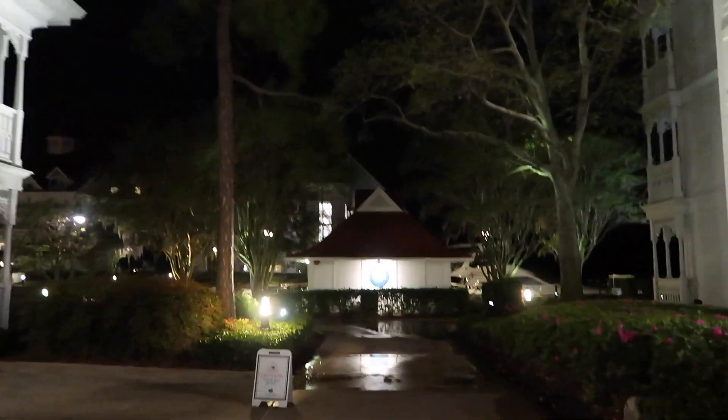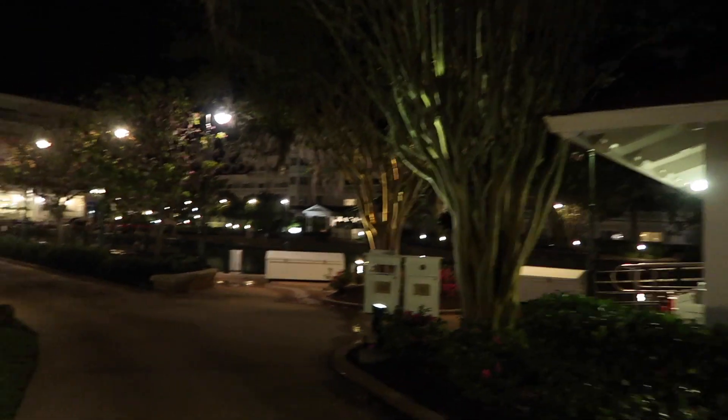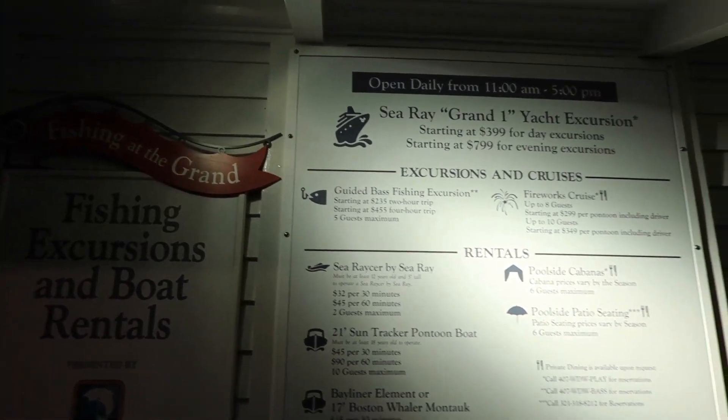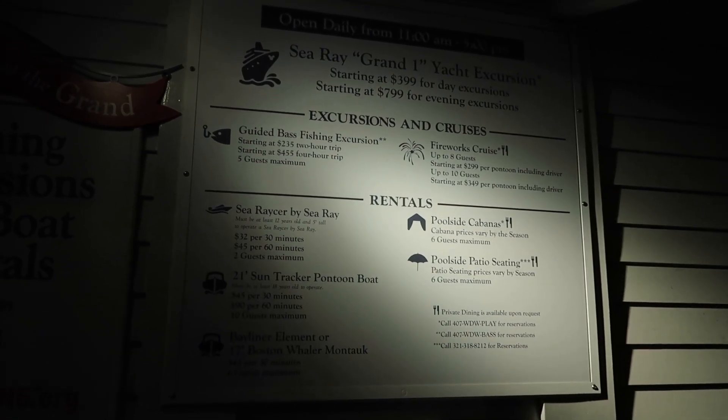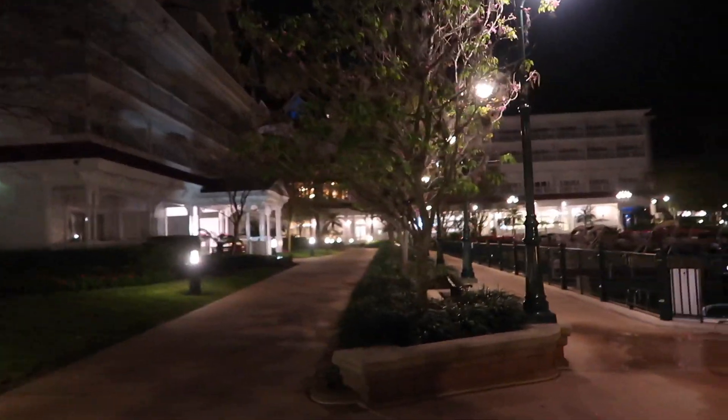You can eat outside and have beautiful views of Seven Seas Lagoon while you enjoy your meals. This is the Captain's Shipyard — this is where if you want to rent a boat or any type of watercraft you can come over here. They have fishing excursions and boat rentals, open daily from 11am to 5pm. Everything varies slightly based on how many guests, what you want to do, and how long you want to do it for. So make sure you look up what you're trying to do first so you know how much everything's going to cost.